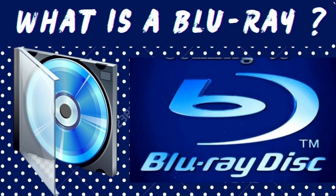Dear friends, welcome to my channel. In this video, I tell you what is Blu-ray.